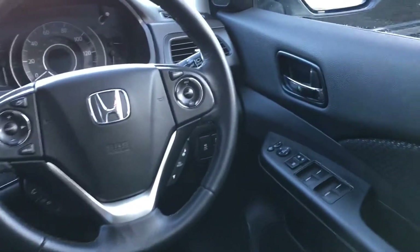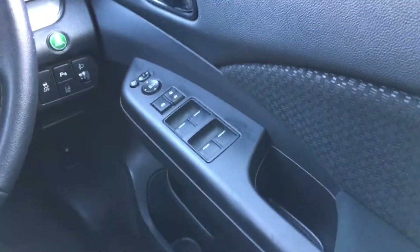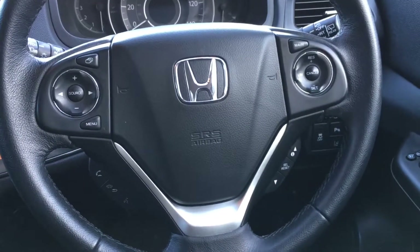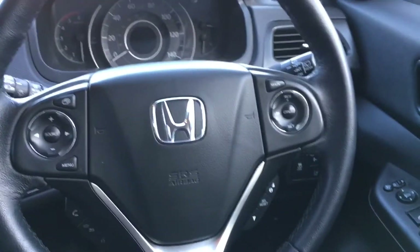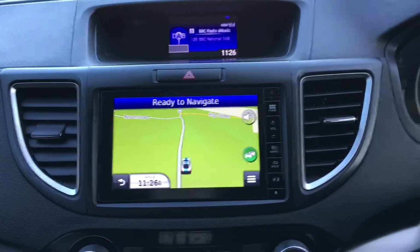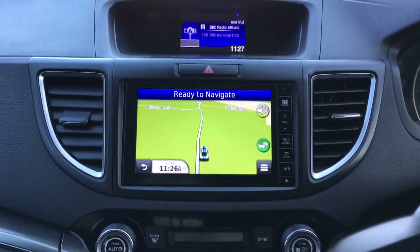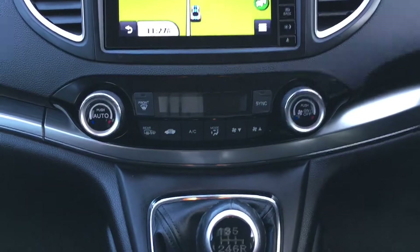Very nice cabin, again a high level of equipment. Front and rear electric windows along with electric folding mirrors. Main multifunctional steering wheel where you have cruise control, all the audio functionality, answering telephone calls, etc. Main media system where you have satellite navigation, a digital DAB radio along with AM and FM. Also Bluetooth music streaming capability along with USB, and digital climate control air conditioning.